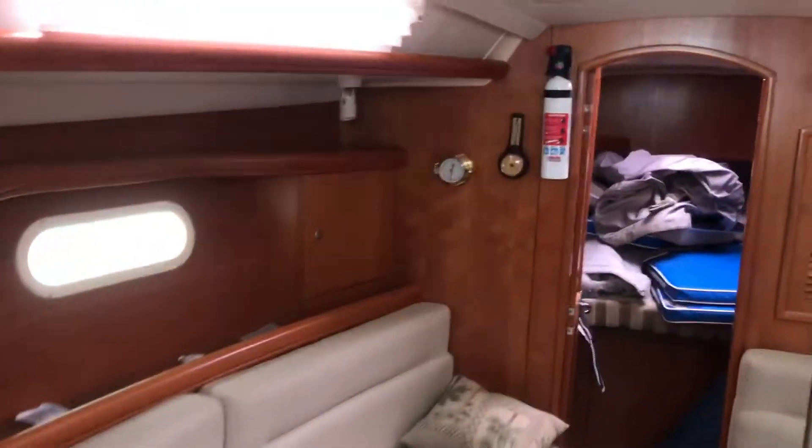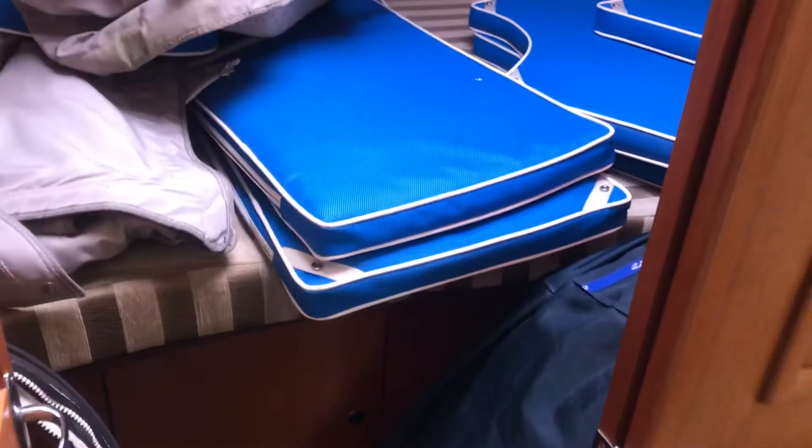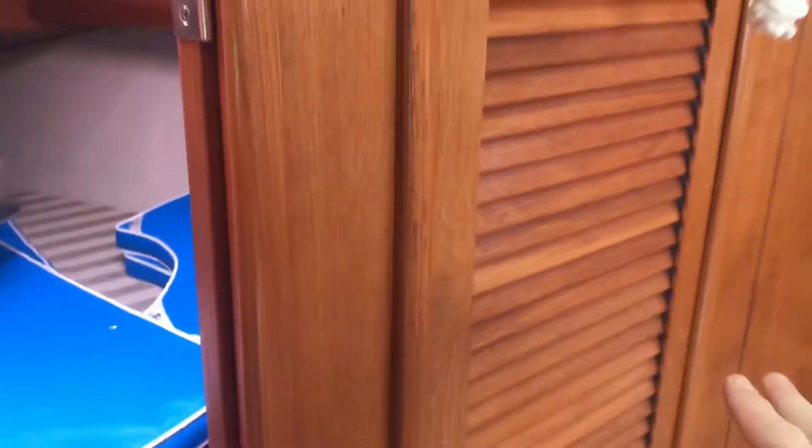Just a quick walk through. Canvas and cockpit cushions and sails up here in the v-berth. It's a neat opening feature in the bulkhead there.